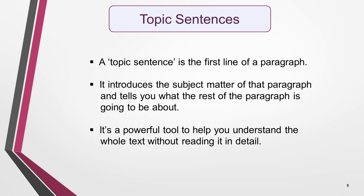Before we look at scanning, I'll say a quick word about topic sentences, as I've mentioned them several times. I want you to fully understand what they are and why they're important. A topic sentence is the first line of a paragraph. It introduces the subject matter of that paragraph and tells you what the rest of the paragraph is going to be about. This makes it a powerful tool to help your understanding of the whole text without reading it in detail.